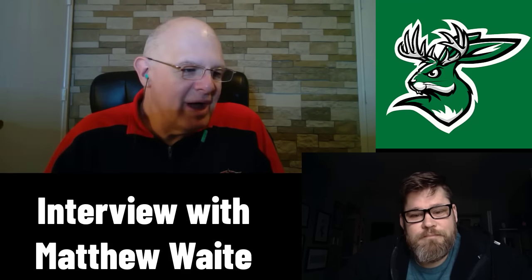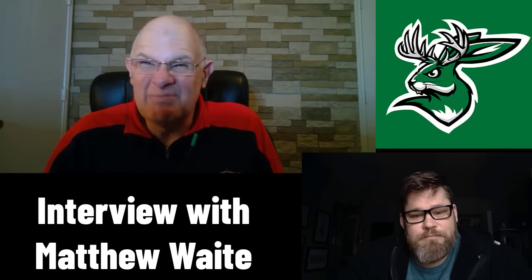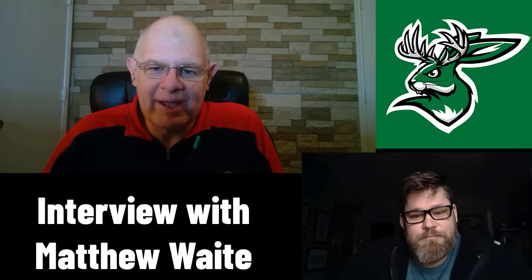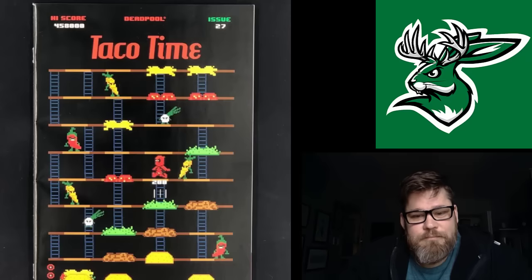We want to get into some of the stuff you're doing now because you're doing some pretty cool stuff. Back in about 2012-ish, you were doing kind of the video game 8-bit covers, and those got really, really popular. I think the Deadpool 27 was like one of the best-selling covers ever.